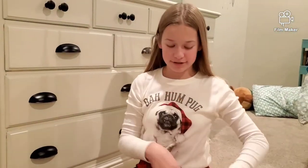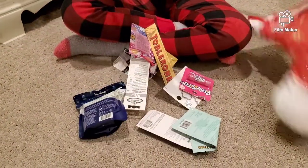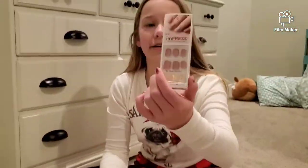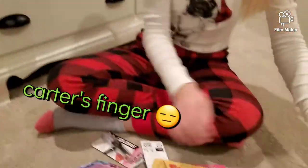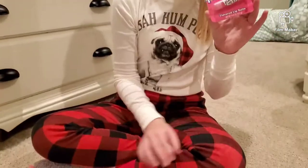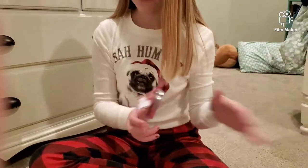First up, we got my stocking, which I'll just dump out. I got these stick-on nails, then I got these earrings — really cute. I got a face mask and a hair mask, an electric toothbrush, Toblerone, a chapstick that's a pixie stick, and then some lip gloss and more lip gloss.